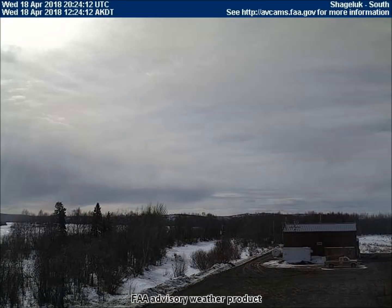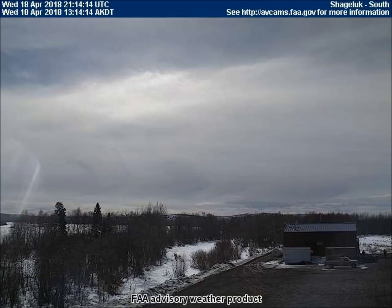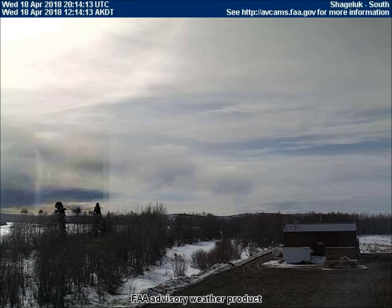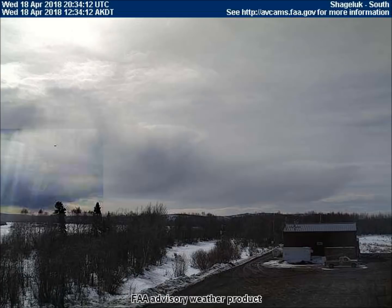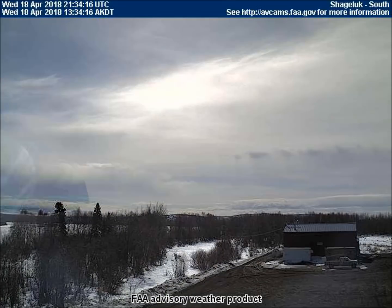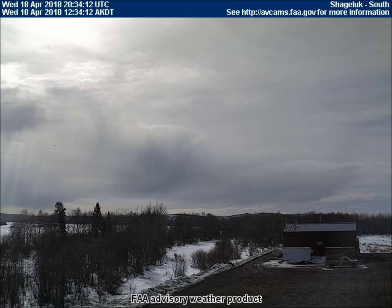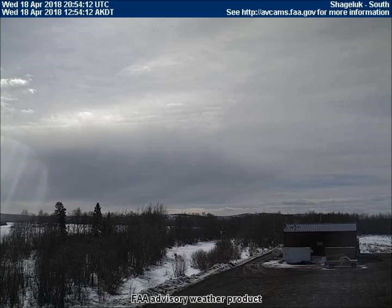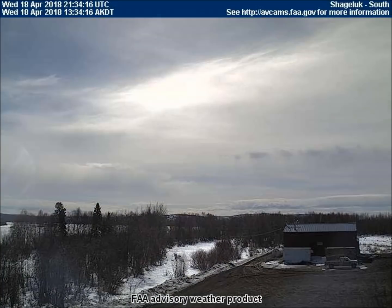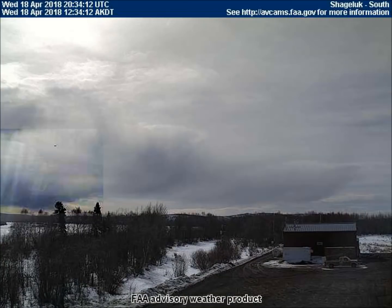The south-facing weather cam in Shagaluck, Alaska, captured another reflection off one of the lenses. This is a reflection of that striped planet that we see frequently — some contrast brings out its stripes. We know that this is only a reflection because it does not move; it remains stationary. As we've seen in many of these videos, the real planets are always moving, at least from our perspective as our Earth rotates.